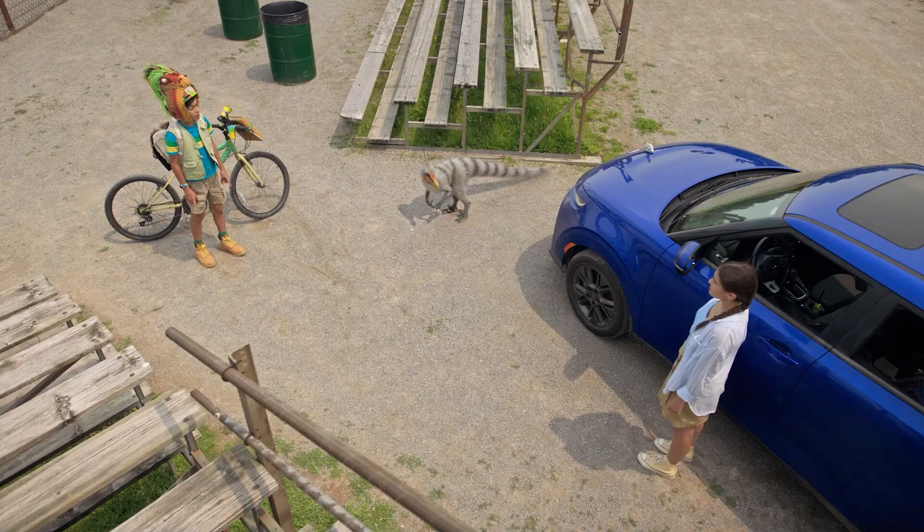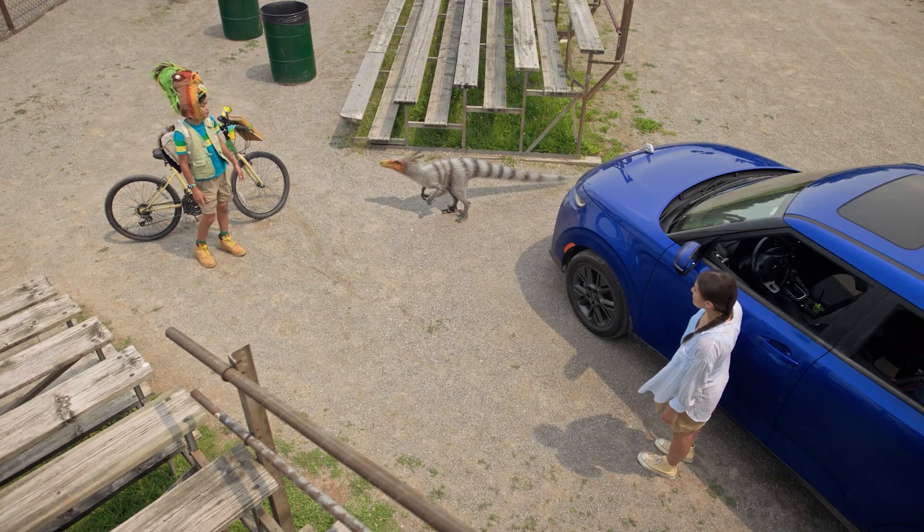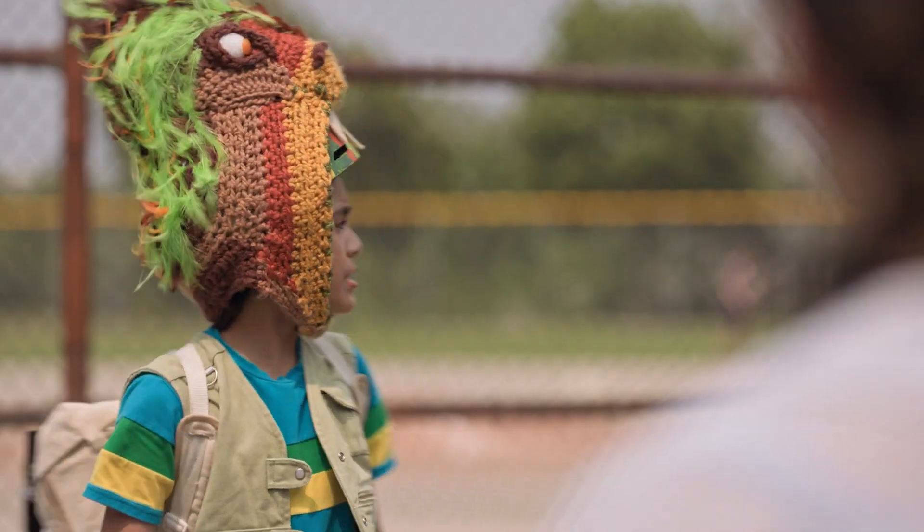Well, now you just need to prove it. Which is why I need this friend to lure in a T-Rex. Where is she?